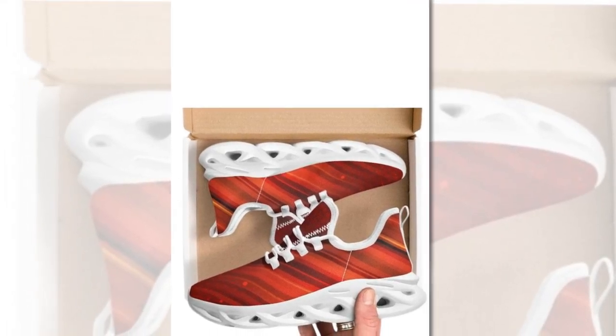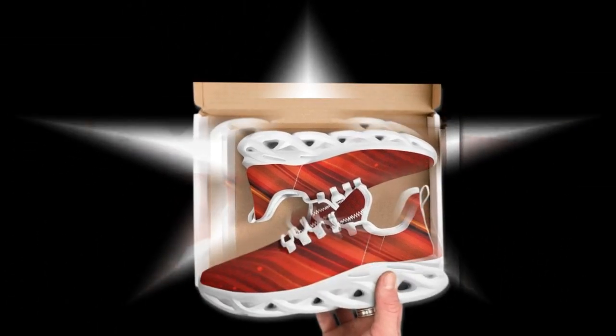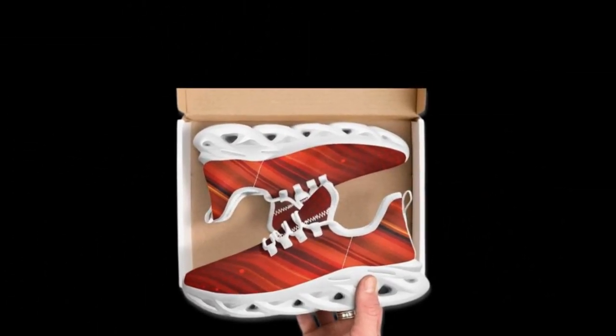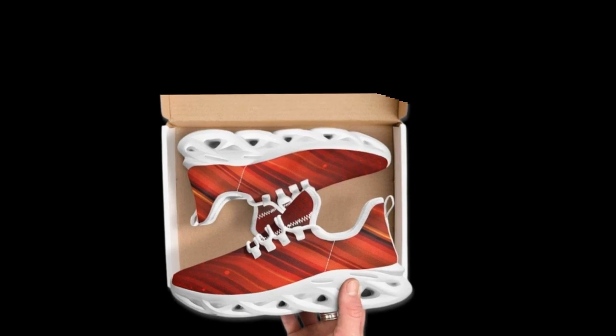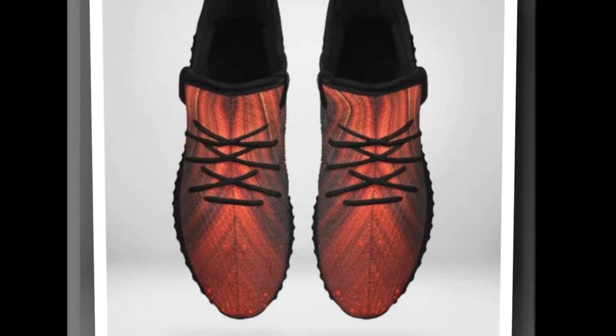High tops are more than just a fashion statement — they're also designed for superior support. Originally created as basketball sneakers, they offer excellent ankle support, minimizing the risk of injury during physical activities. The ankle-hugging design pairs with lightweight, supportive rubber soles, ensuring comfort all day long.